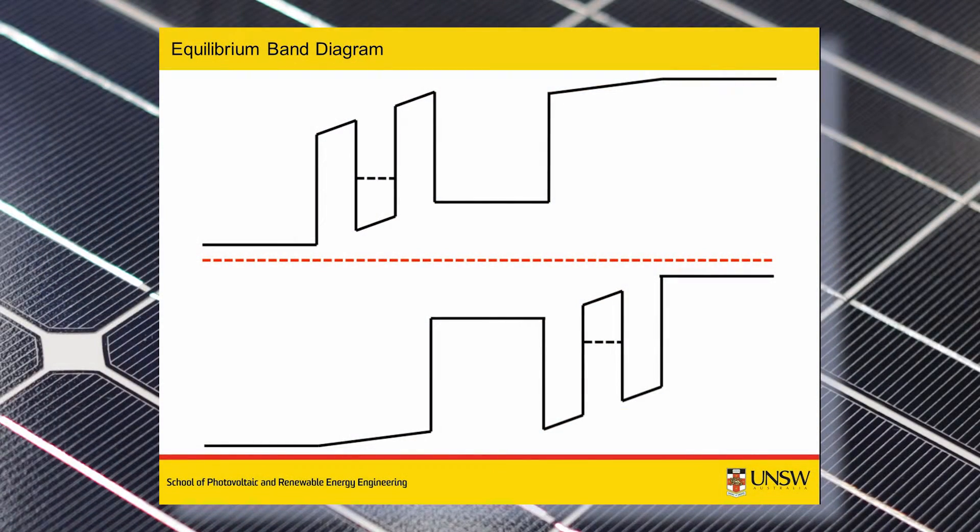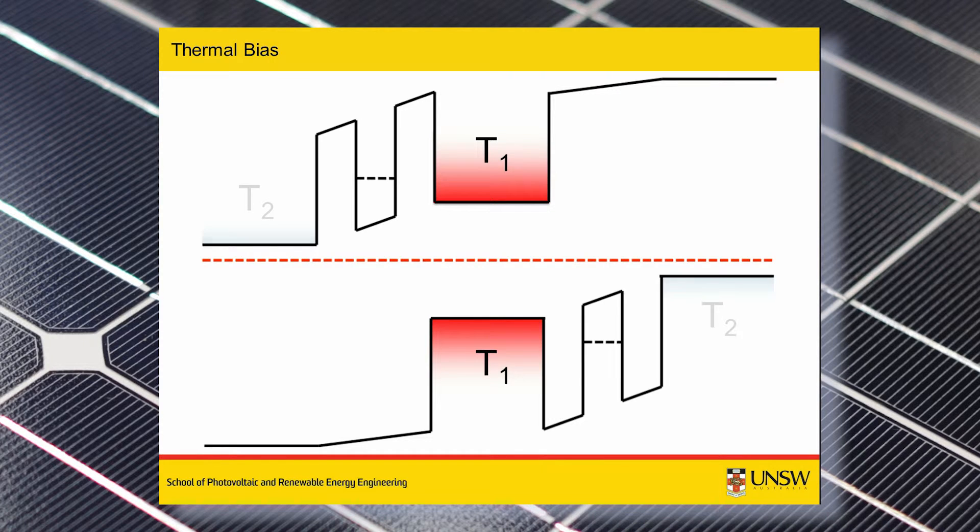To investigate what happens when you combine a thermoelectric device and a photovoltaic device, we employ a simplified model describing the situation: a semiconductor heterostructure NIP diode, in which the interior intrinsic region is at one temperature, and the edge heavily doped regions are at another temperature. This constitutes the thermoelectric portion of the model.